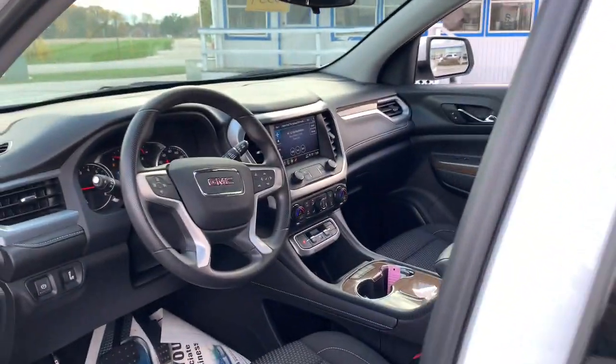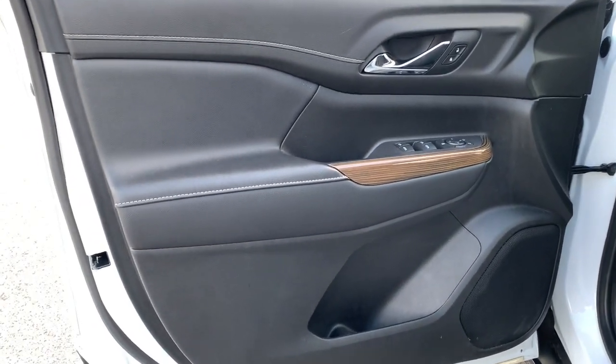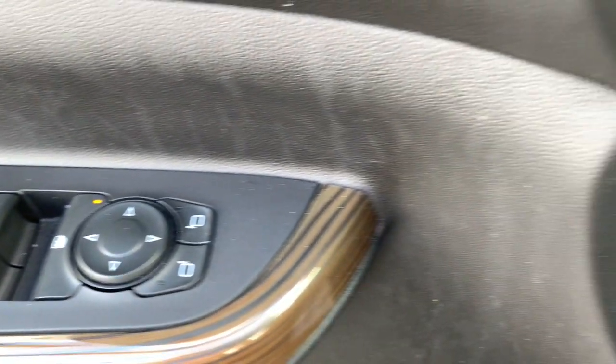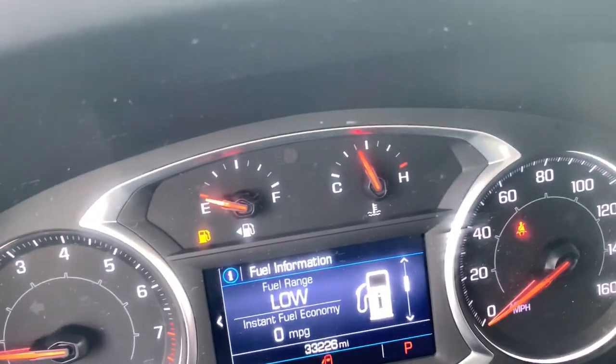These are just some of the great options this vehicle comes with: Apple CarPlay and/or Android Auto, Wireless Apple CarPlay and/or Android Auto, Keyless Entry, Premium Sound System, Heated Mirrors, Satellite Radio, Steering Wheel Audio Controls, Electronic Stability Control, Aluminum Wheels, and Third Row Seating.